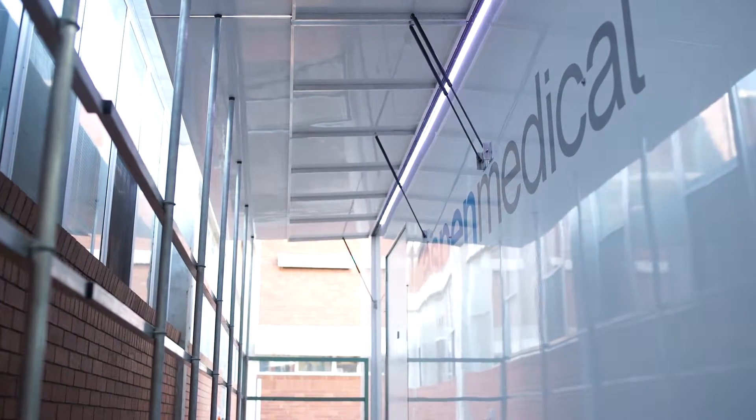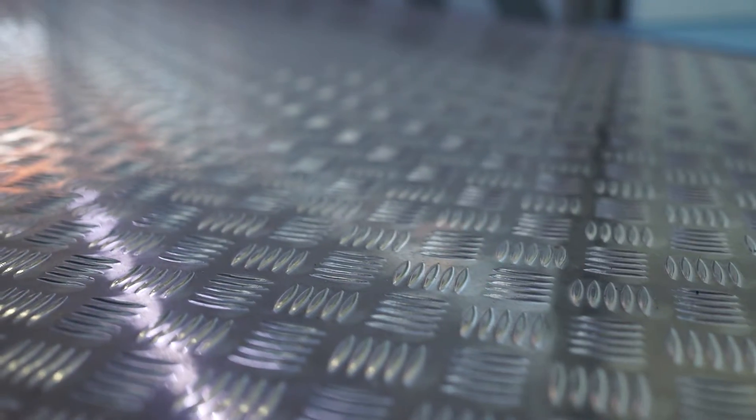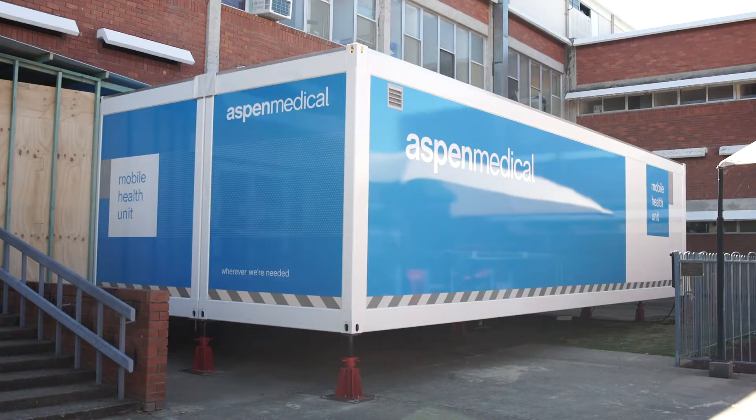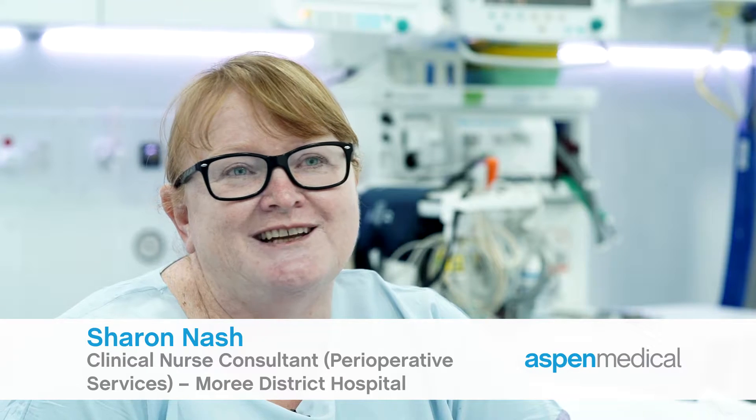The mobile surgical unit will make a huge difference at Morey Hospital. Previously when we've had renovations done at the hospital, we have had to actually shut down our emergency and our elective surgery. So it really makes a difference with our waiting list targets — we still have to meet all the targets that NSW Health actually give us.